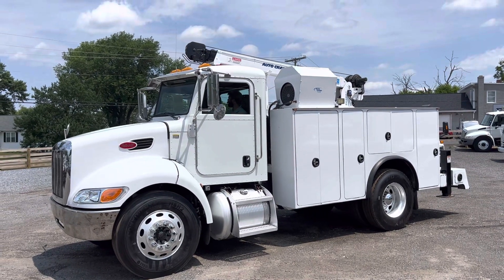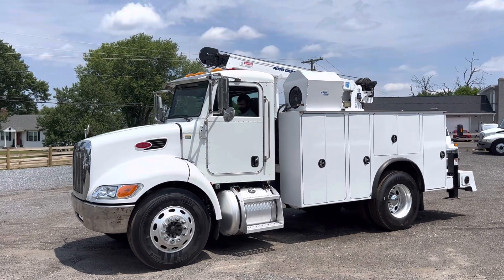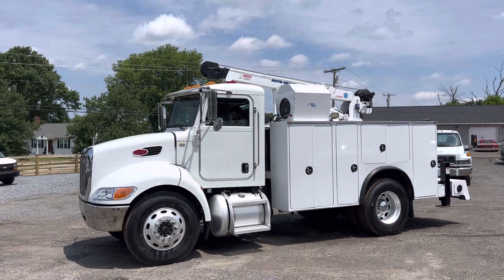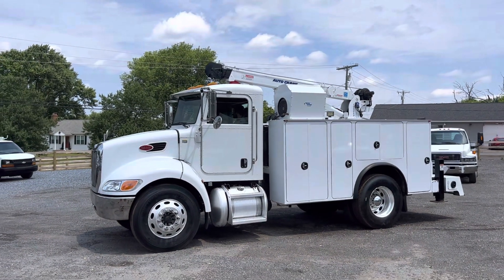Hello everyone, this is Brady with Lewis Motor Company. Today we're taking a look at our 2009 Peterbilt 335 utility service crane truck. It has an Auto Crane 10000 6H — a 10,000 pound hydraulic crane. It's got a hydraulic air compressor and a nice tool body on it.